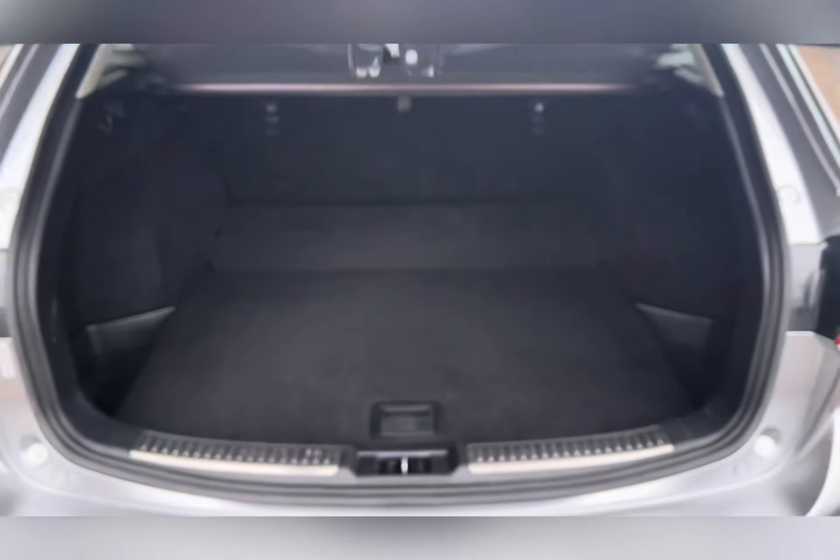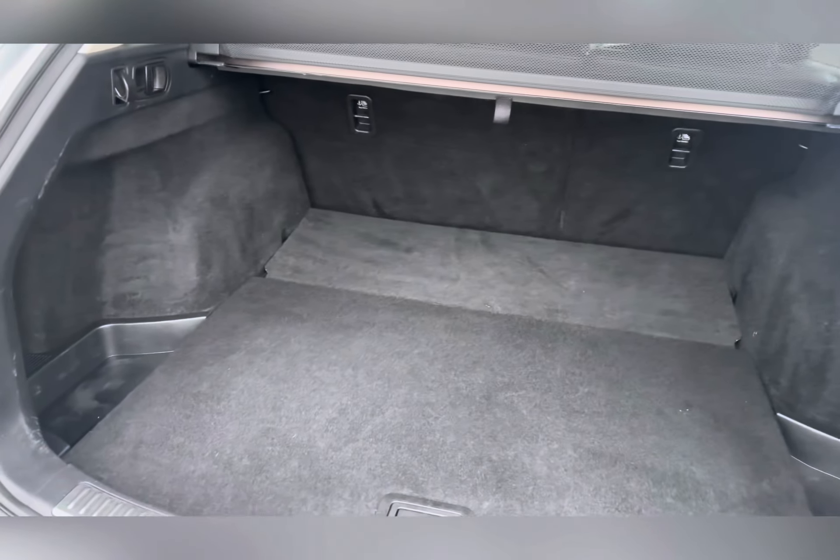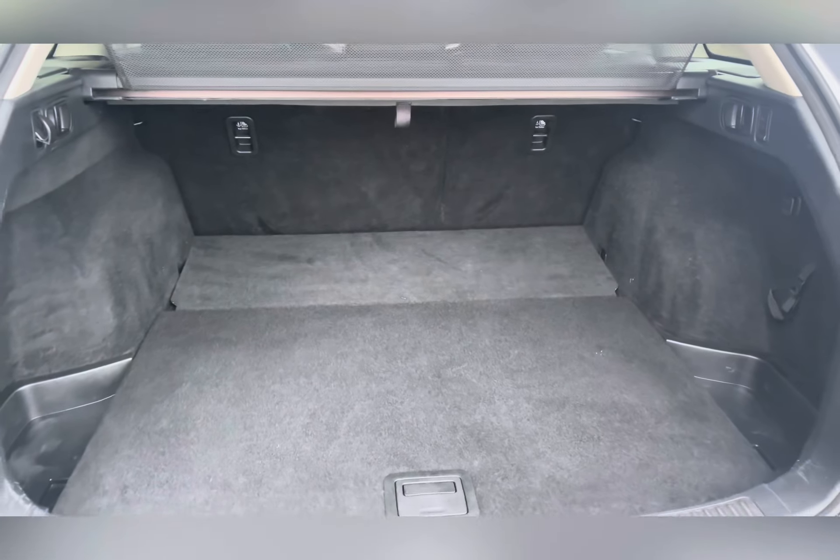As we move round to the back of the car you'll find a large spacious boot with retractable parcel shelf and split folding rear seats for those larger bulkier items.